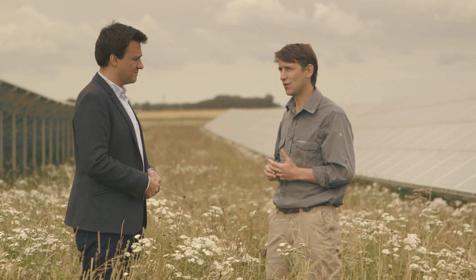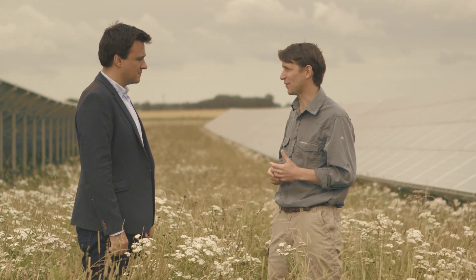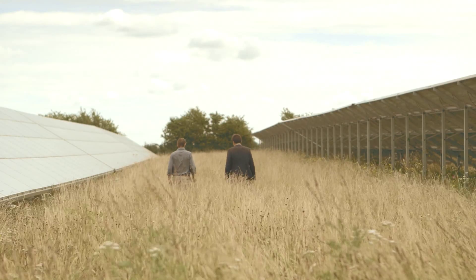Whatever developers do decide to do, it really does have to fit in with the primary purpose of the site, which of course is clean power generation. And what I'm hoping we're seeing is that more and more developers are taking up the challenge and starting to put these kind of land management activities in place. So we've learnt that there are a lot of protocols in place to ensure that a solar farm is doing as little as possible to disrupt both the landscape and the use of the land itself.